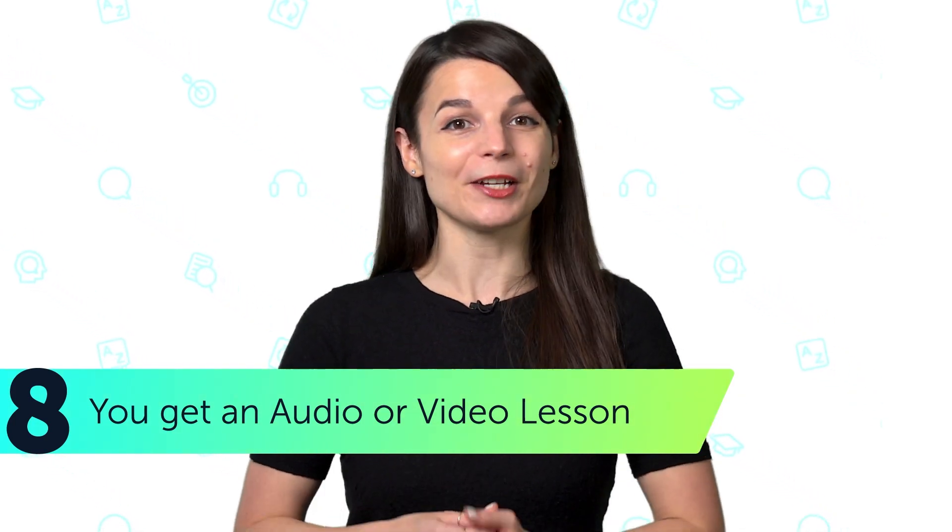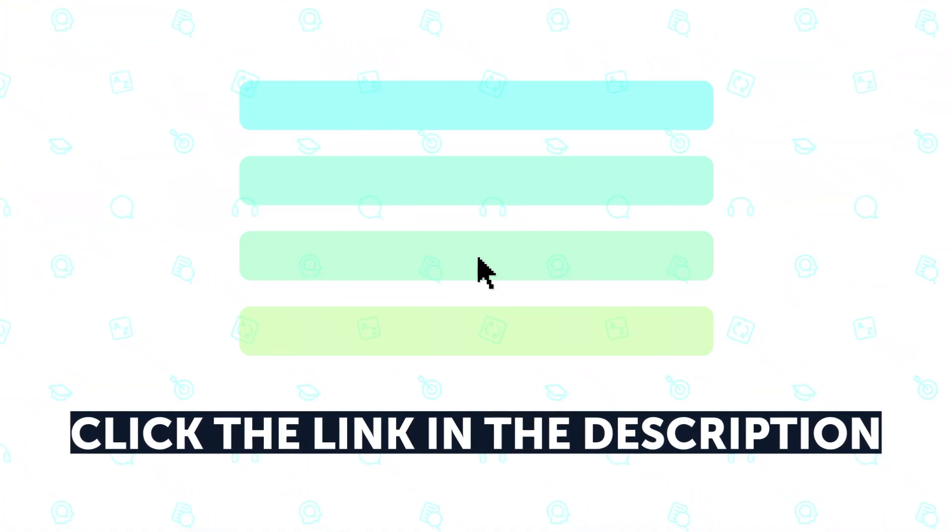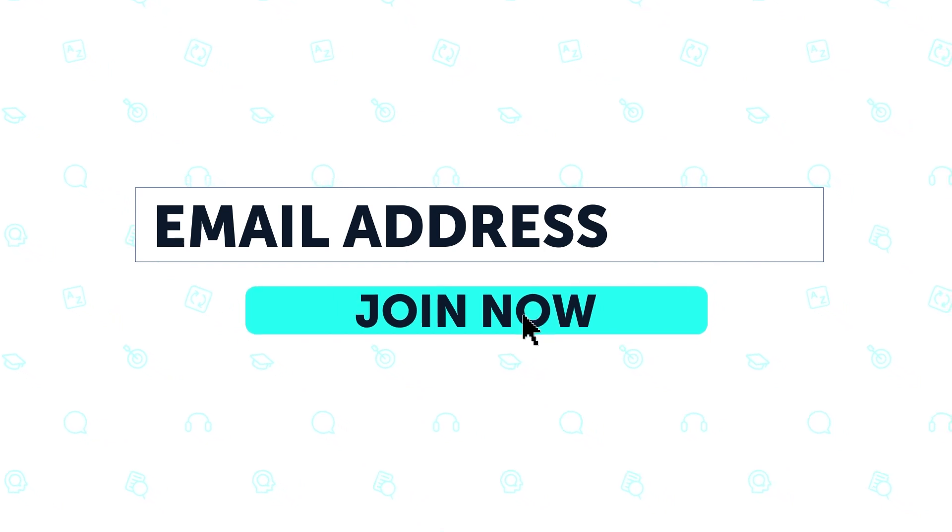If you want to learn the language for free with all of these lessons and resources, sign up for your free lifetime account. Just click the link in the description. Select your learning level, enter your email address, and press join now.